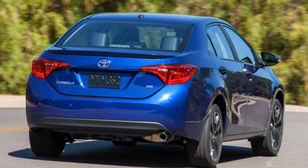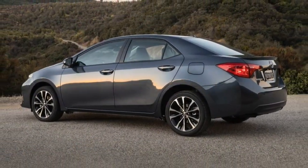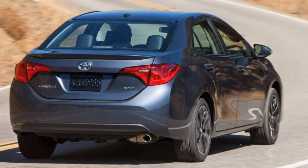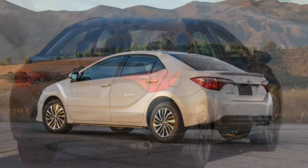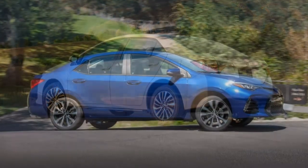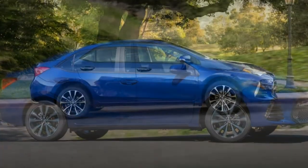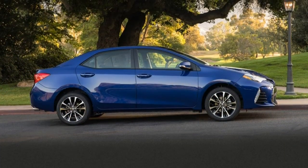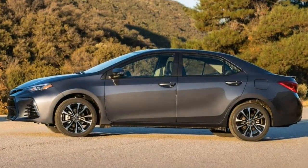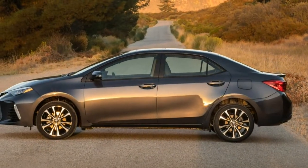A few options packages are also available. La and LaEco models can select the premium package, which adds 16-inch alloy wheels, bumper-integrated LED running lights, and the upgraded infotainment system. A sunroof can be added to this package for the LaEco. The premium package for S CVT models includes keyless entry and ignition, a sunroof, and the upgraded infotainment system, while XLE and XSE models can opt for an integrated navigation system and smartphone integration via the Entune app suite.